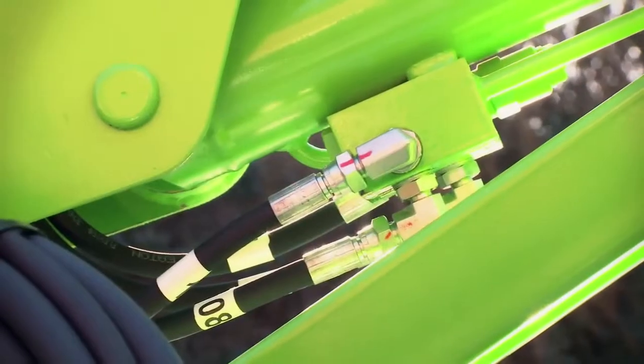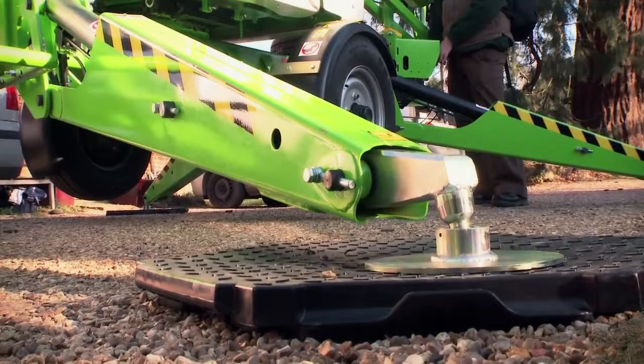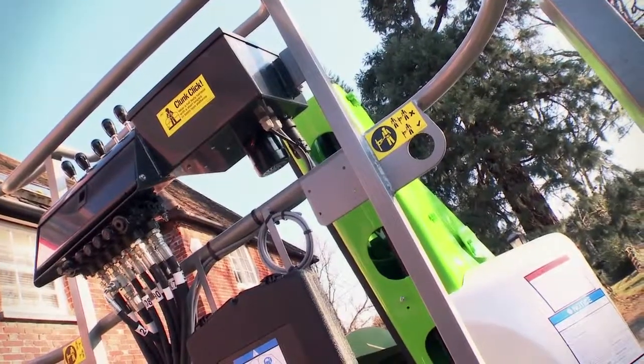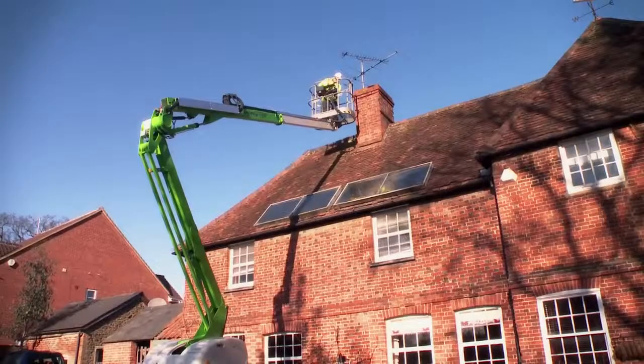Lock valves in all lift cylinders, micro switch interlocks in all outriggers, and harness points in the cage ensure the Nifty TM42T is safe to use, giving the operator confidence to complete their tasks quickly and efficiently.